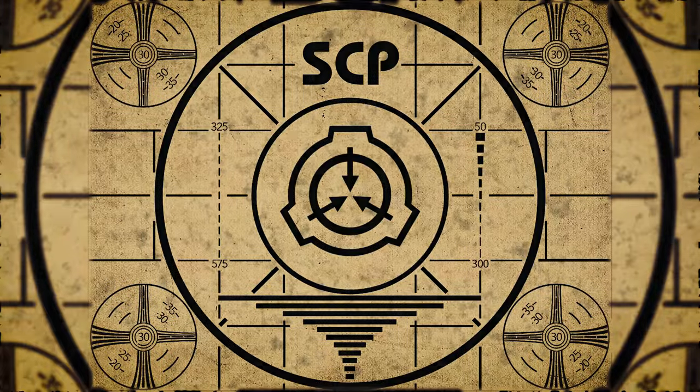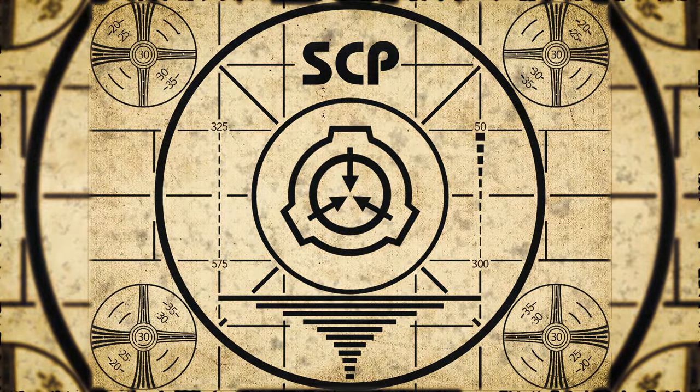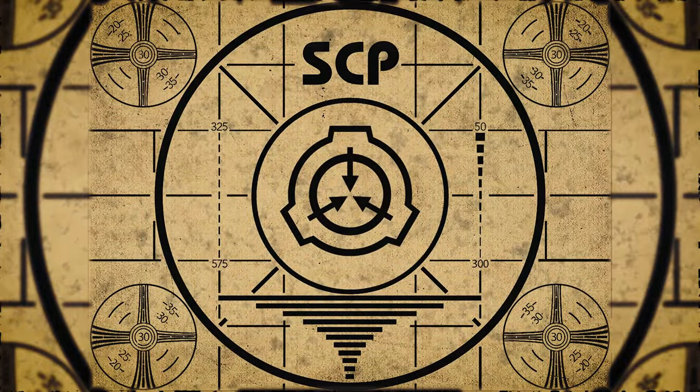Lesson complete. If you missed the previous orientation, go watch SCP-018 Super Ball right now, or for the complete course watch this playlist.